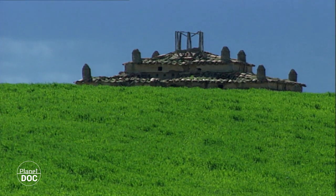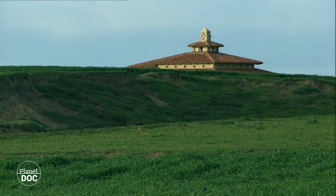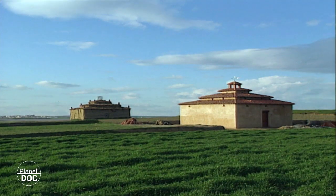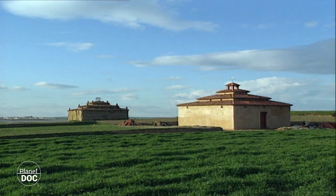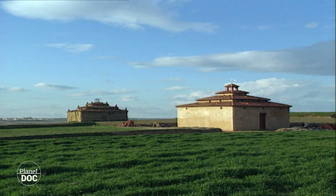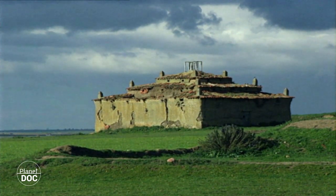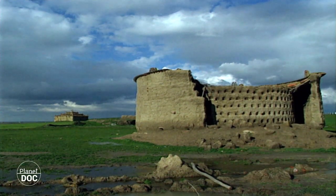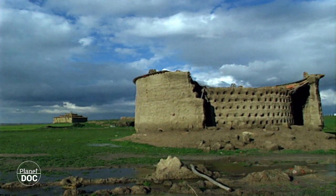La importancia dada por el hombre a estas lagunas ha cambiado a lo largo de la historia. Durante el siglo X eran las únicas salinas del Reino de León y como tal fueron explotadas. A su alrededor se fundaron diversos pueblos que vivieron de este negocio hasta que el desarrollo del comercio trajo consigo la sal portuguesa de mayor calidad y más barata.